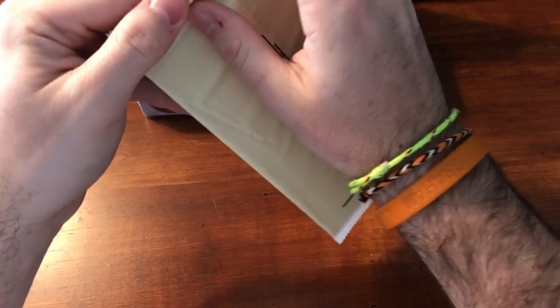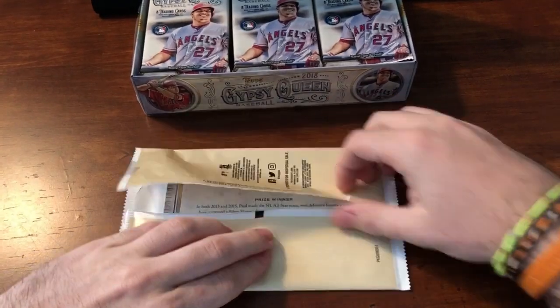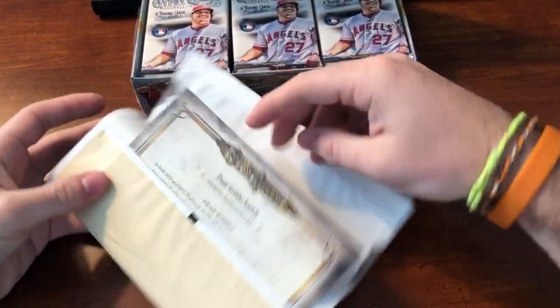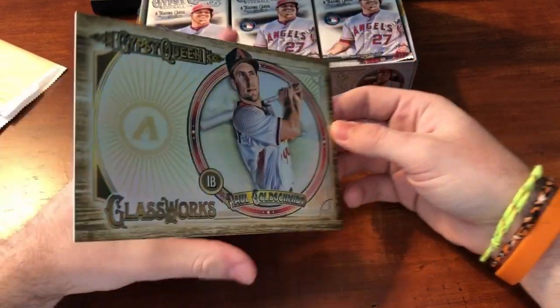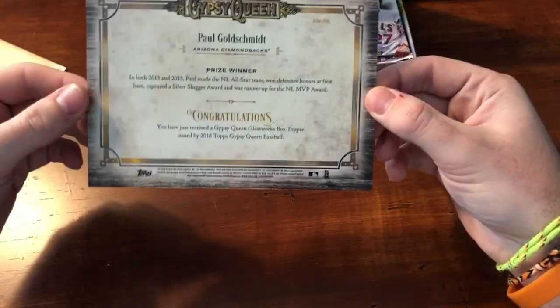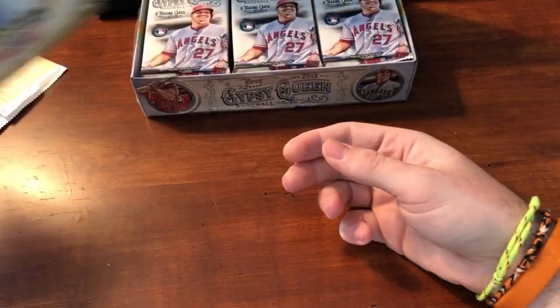Let's start with this. Paul Goldschmidt — very nice. Wow, these are awesome. Really, really thick stock. This is just the base Paul Goldschmidt. Very happy. I like Paul. Don't really have to deal with him much, being an O's fan.